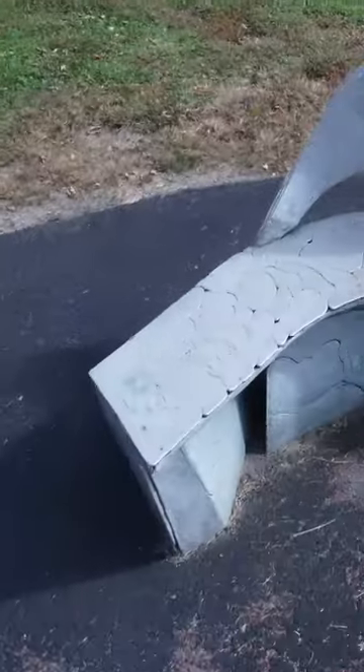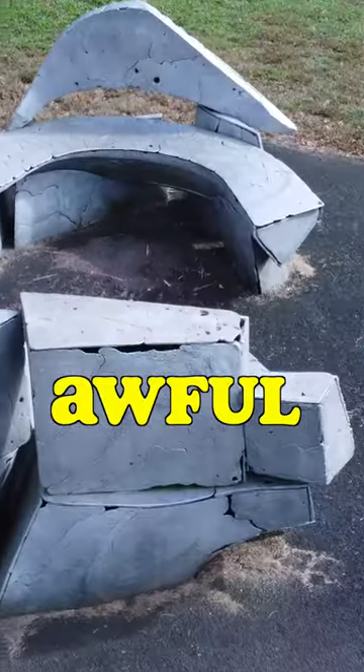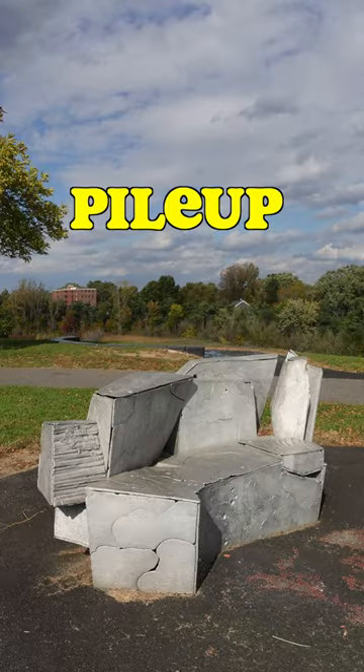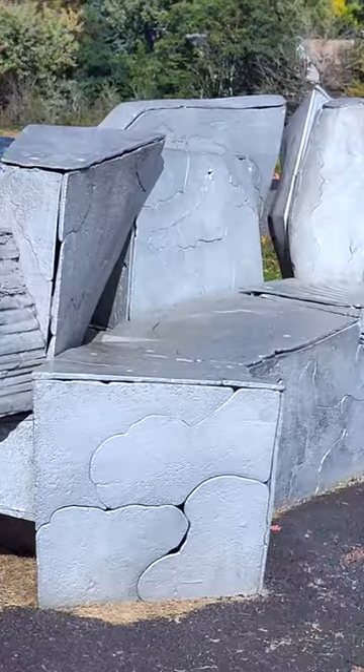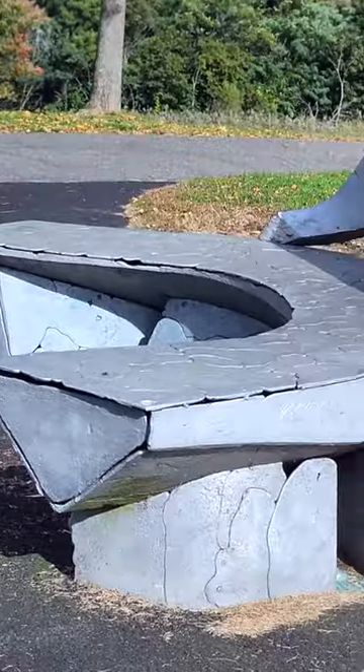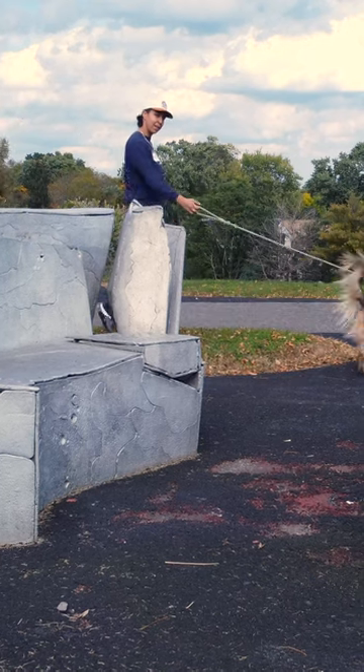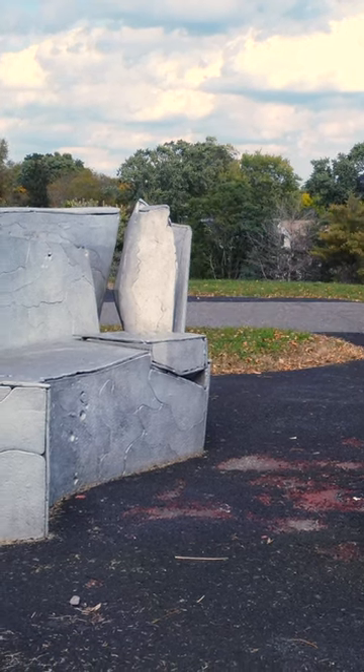Twice as bad, because there are two of them, and each is awful in its own special way. One looks like a giant toilet. The other, a tacky pileup of empty refrigerator boxes, with the patina of old tinfoil after a few rounds in the oven. Oh yeah, this is in Cambridge, Massachusetts — ironically, on a beautiful hilltop.